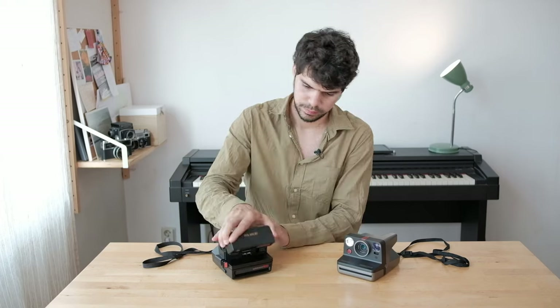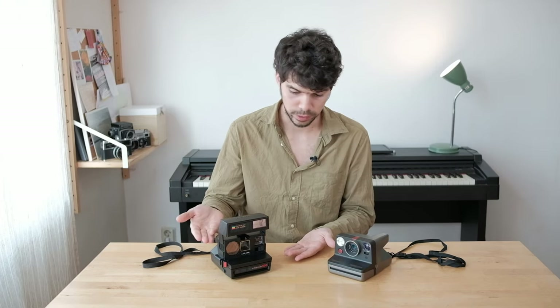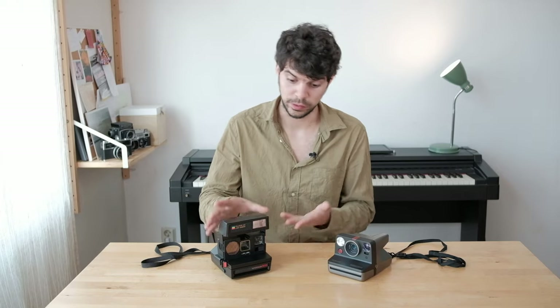Right off the bat, the biggest difference is that the 660 can be folded when not in use, while the Mandalorian is a rigid design. If you plan to mostly have the camera hanging around your neck, it won't make much of a difference — if anything, the rigid design will be quicker to be ready to shoot. But if you're planning to throw the camera into a backpack through the day, the folding design has advantages because it protects more fragile elements like the lens, viewfinder, and autofocus sensor.